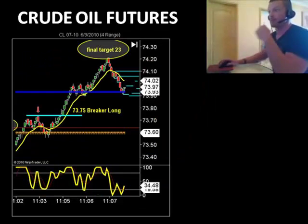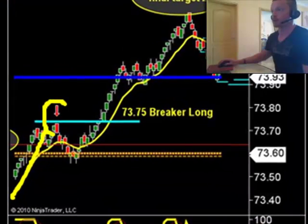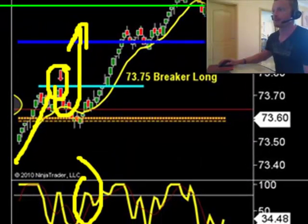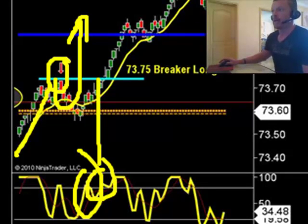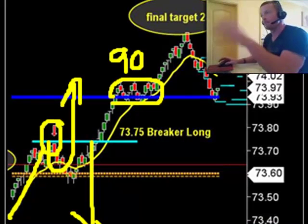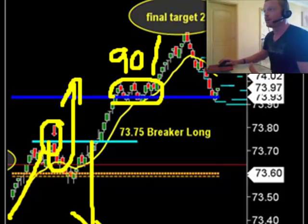Another pattern we saw here today: the breaker pattern long, this time on crude. Breaker pattern long — we're going to come up, we break above our swing high. This is a perfect pattern. We saw big buyers, momentum was pointing up — just that picture-perfect trade. What made this trade even more exciting was the overhead resistance at 90s. We said let's wait, let's read tape. We saw big buyers at 90s, so we held on to our trade all the way up to our final target of 23.